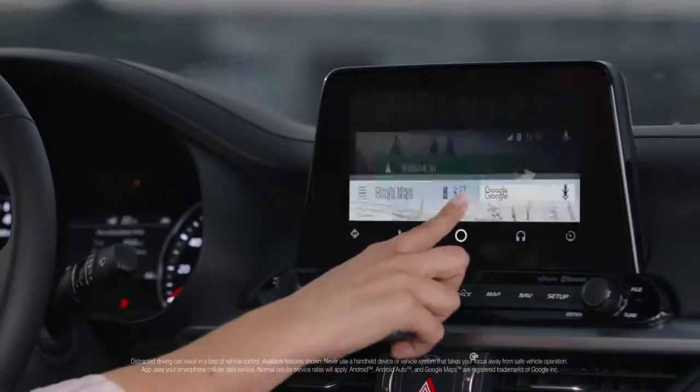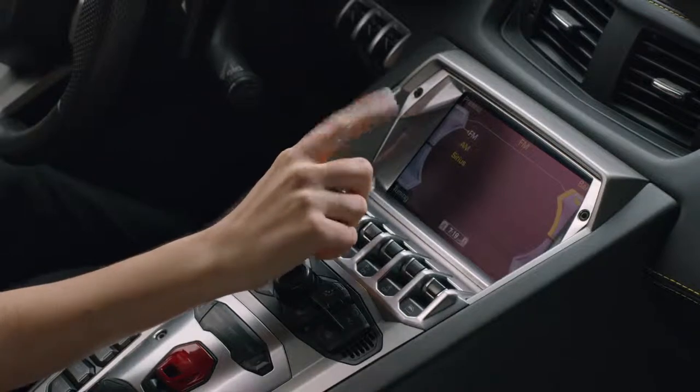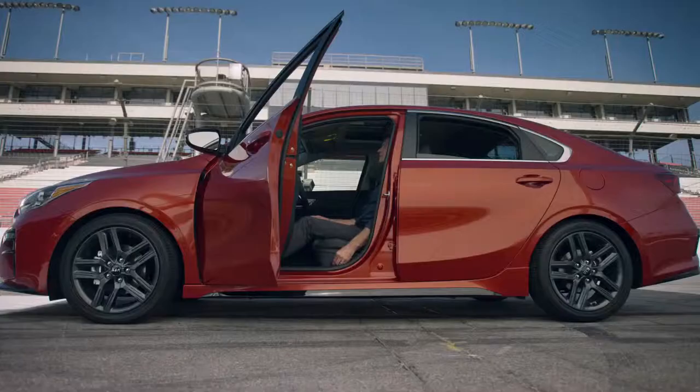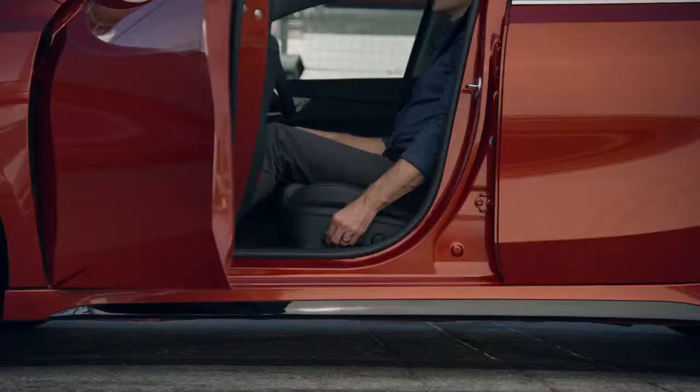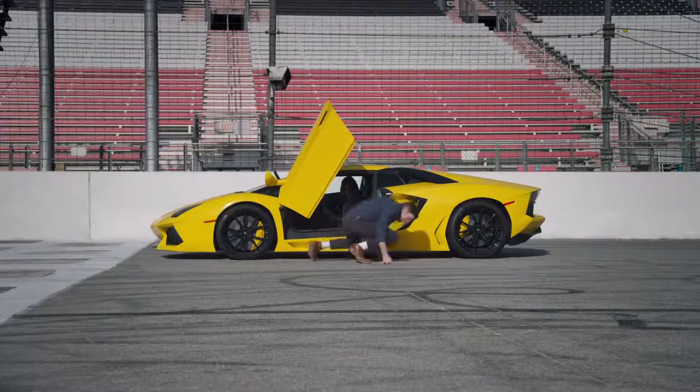The Forte has an 8-inch touchscreen. The Lamborghini does not have a touchscreen, but it has a knob and lots of buttons. The Forte has an available 10-way adjustable driver's seat. And the Lamborghini's seat — well, yeah.